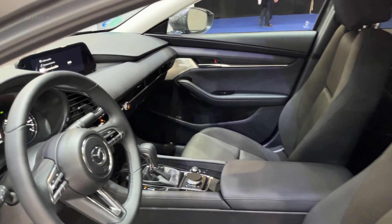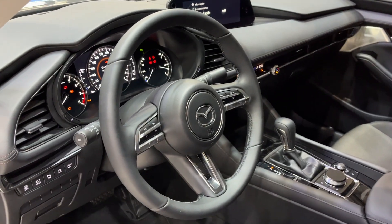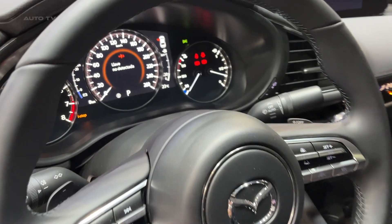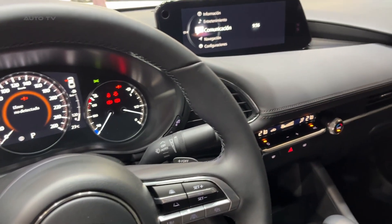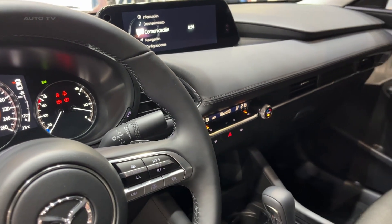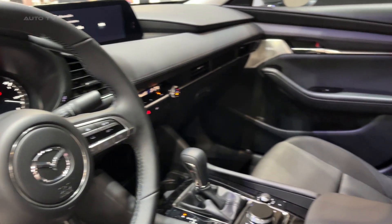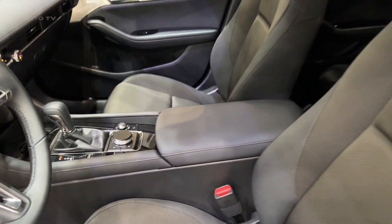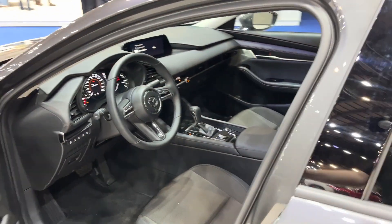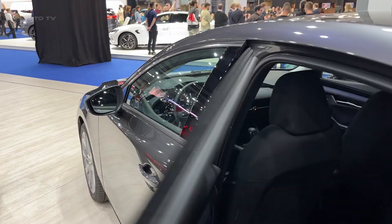In conclusion, the 2023 iteration of this sedan is a well-rounded vehicle that caters to a wide array of preferences and needs. Whether one is looking for performance, comfort, safety, or environmental friendliness, it proves to be a strong contender in the compact car market. Its elegant design, coupled with cutting-edge technology and a high-quality interior, make it a compelling choice for anyone in search of a new car.